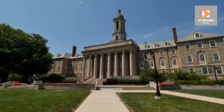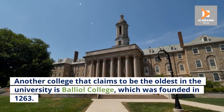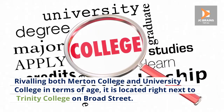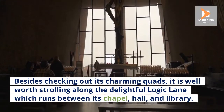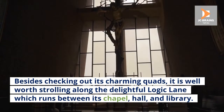Number 10: Balliol College. Another college that claims to be the oldest in the university is Balliol College, which was founded in 1263. Rivaling both Merton College and University College in terms of age, it is located right next to Trinity College on Broad Street. Besides checking out its charming quads, it is well worth strolling along the delightful Logic Lane which runs between its chapel, hall, and library.